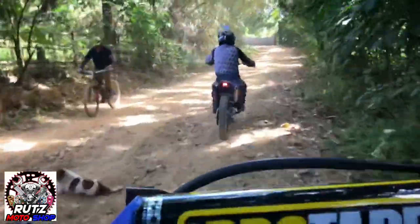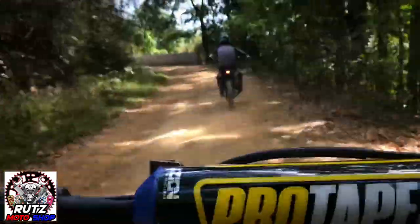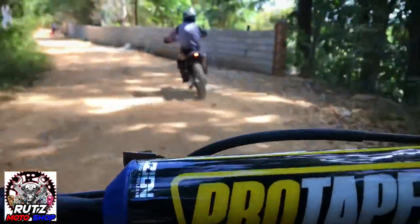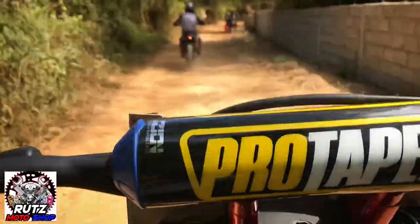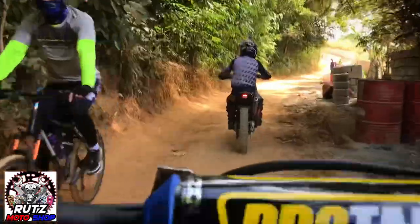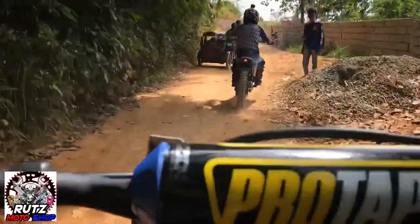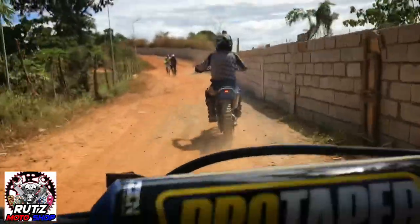Ngayon lang ulit ako nakapag-trail. Ito talaga yung passion namin — yan si airpack, ito talaga yung naging fluensya nya sa aming magkapatid. Matagal na ulit walang trail. Actually guys, ang manage namin ngayon is back road lang naman. I don't know, namiss ko talaga guys — namiss ko itong ganitong klaseng trail.